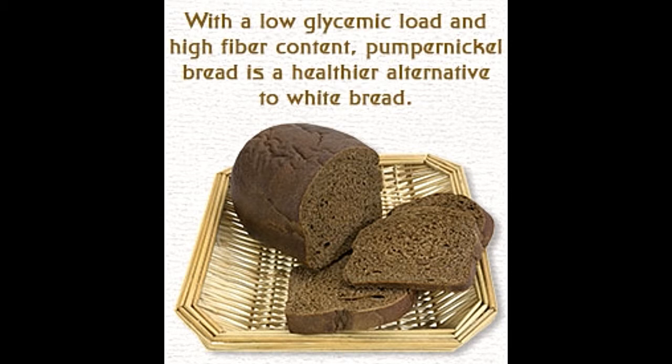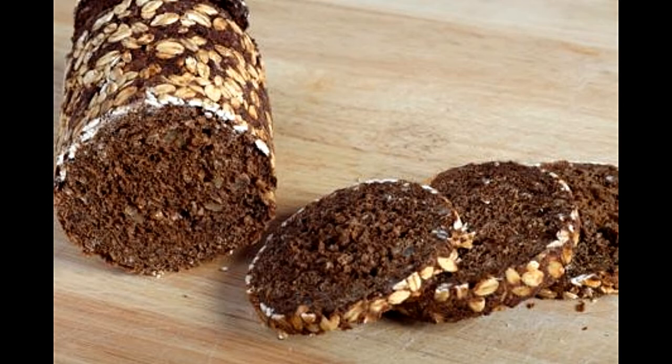A true pumpernickel bread is made from whole grain rye flour, and definitely scores higher in terms of nutritional value than bread made from refined wheat flour. According to the United States Department of Agriculture, a 100-gram serving of pumpernickel bread contains the following nutrients.